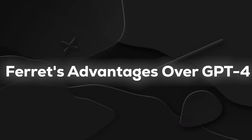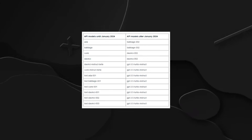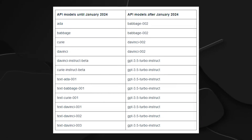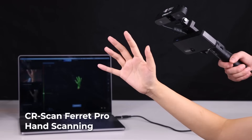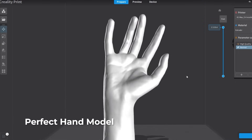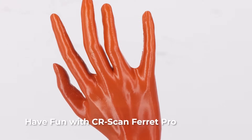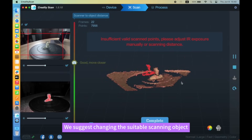Ferret truly shines when compared to other models like GPT-4. What makes Ferret stand out is its exceptional performance in two crucial areas: precise referring and detailed grounding. This means Ferret is really good at pointing out exactly what you're talking about in a picture and understanding the details around it. For example, if you want to ask about the color of a person's eyes in a photo, Ferret can pinpoint the exact spot and tell you the color — a level of detail that sets it apart from previous systems.